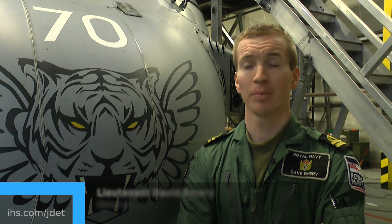My name is Lieutenant Dave Emery. I'm an observer on 814 Naval Air Squadron, the Flying Tigers.